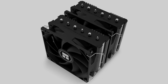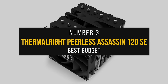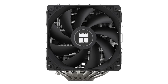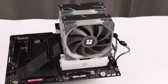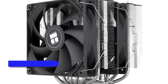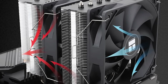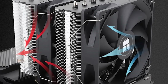Number 3: Thermalright Peerless Assassin 120 SE — best budget CPU cooler for Ryzen 9 7900X. The Thermalright Peerless Assassin 120 SE is an affordable air cooler that packs a lot of cooling prowess. It's become the spiritual successor to the ever-popular Cooler Master Hyper 212 as the king of budget air coolers. It has plenty of cooling room, thanks to six copper heat pipes and two 120mm fans. At stock settings, it can dissipate 120W of heat, which means that a CPU like the Ryzen 9 7900X will never overheat during gaming and other workloads.